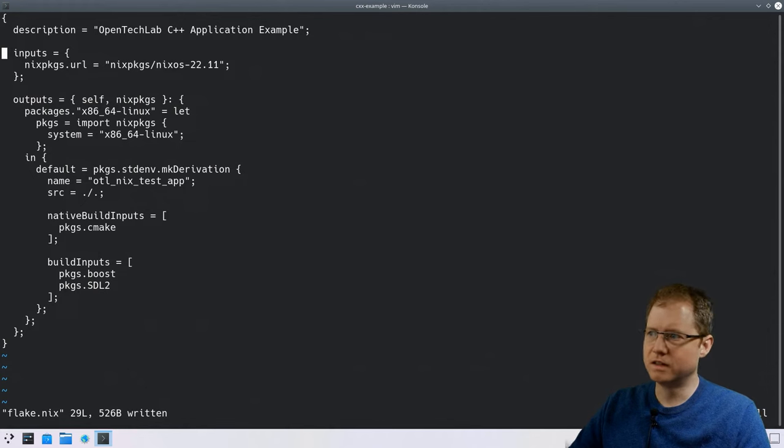The way Nix flakes works is that they pull in Nix code from places on the internet or locally on your computer, and you use this code to do things you want. We have one dependency here and it depends on the Nix packages repository — the most recent version. This is an abbreviated way of referring to repositories on GitHub, specifically the Nix packages git repository, and I want the most recent release from November 2022. Those inputs then feed into a function that takes two arguments.